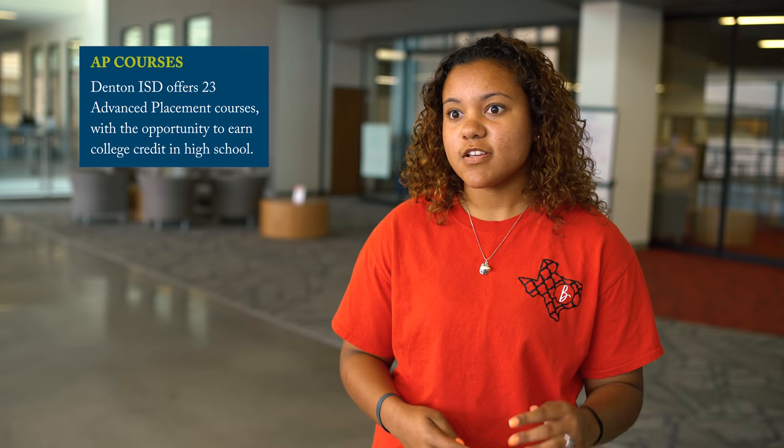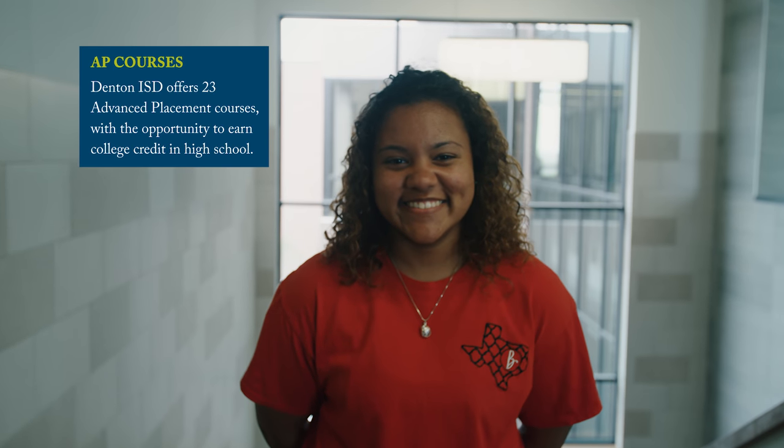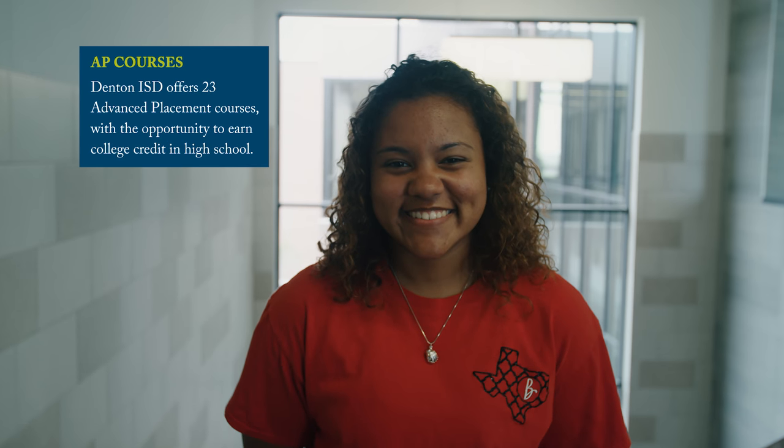Since we do offer a lot more AP and dual credit classes, our teachers have a lot higher standards for us. They push us to get all of our assignments in on time so that we're ready to go into the real world — say college or wherever we want to go.